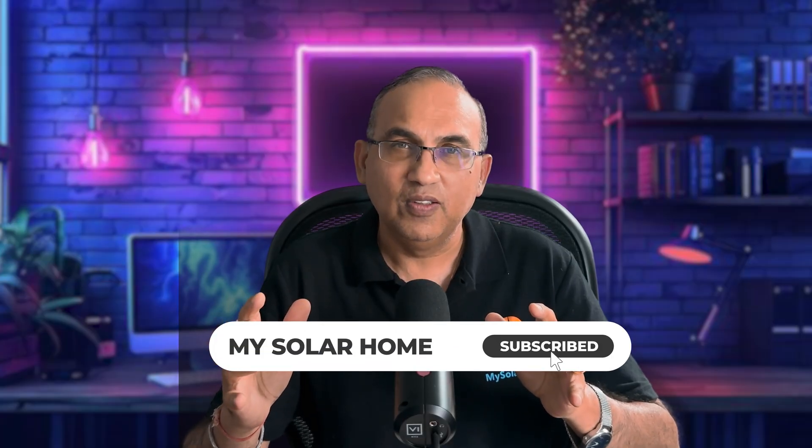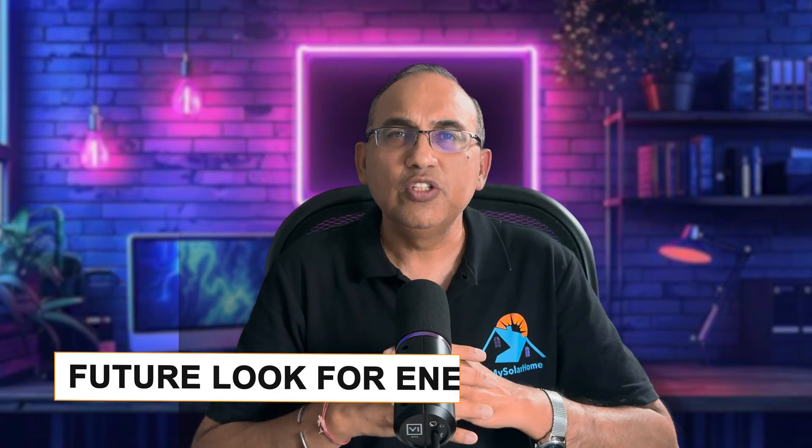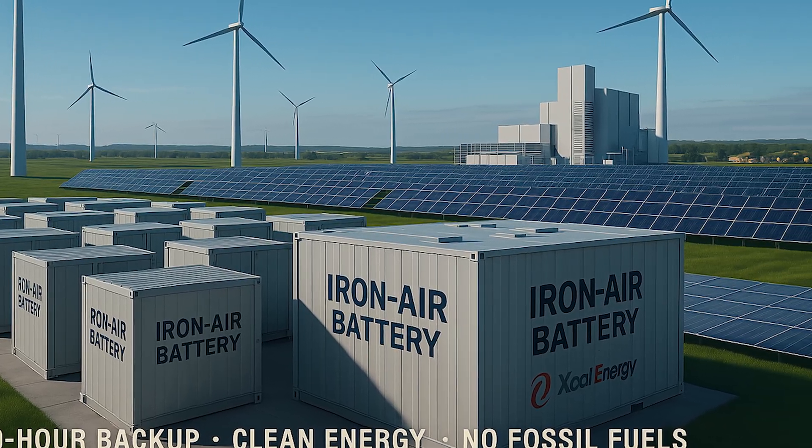How does the future look? Form Energy's goal is to replace coal and natural gas peaker plants with iron-air storage. The more wind and solar we install, the more we need storage that lasts days — not just hours. Iron-air could be the missing puzzle piece that finally lets us transition to a hundred percent renewables-powered grid.